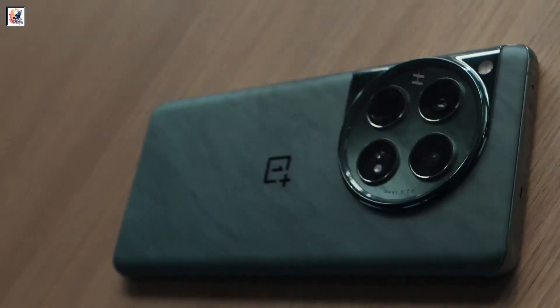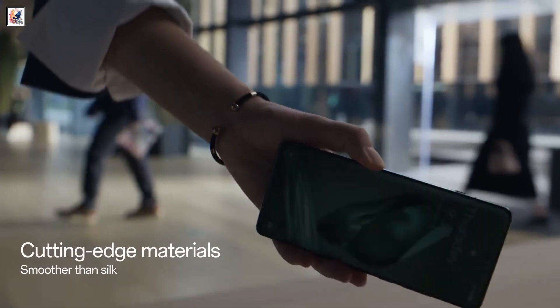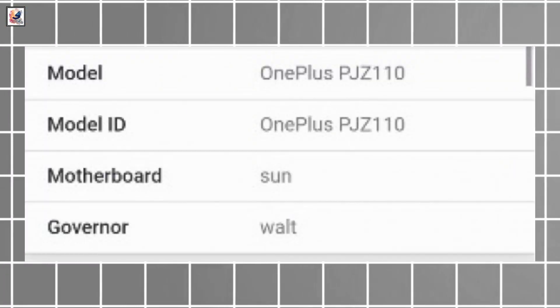OnePlus is expected to unveil the OnePlus 13 in October in China. Ahead of the launch, a new OnePlus smartphone bearing the PJZ110 model number has appeared on Geekbench.